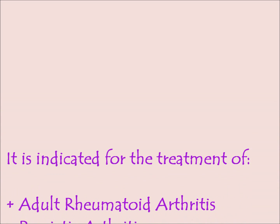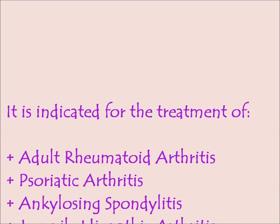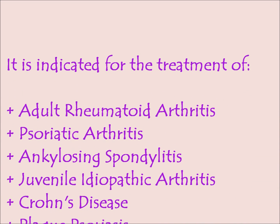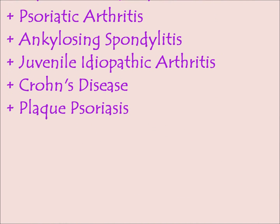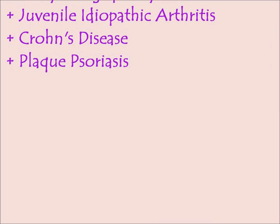It is indicated for the treatment of rheumatoid arthritis, psoriatic arthritis, ankylosing spondylitis, juvenile idiopathic arthritis, Crohn's disease, and plaque psoriasis.